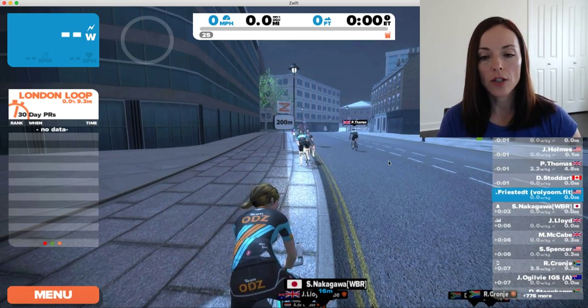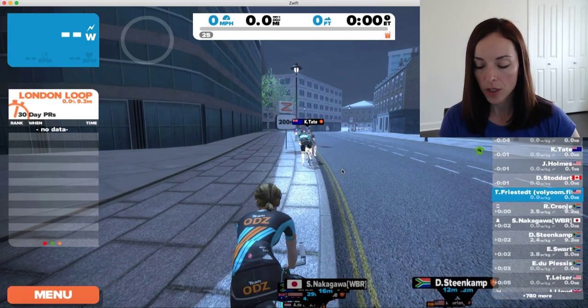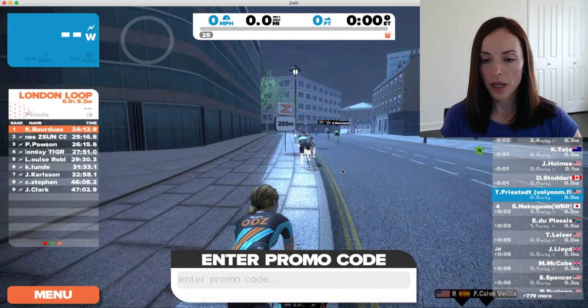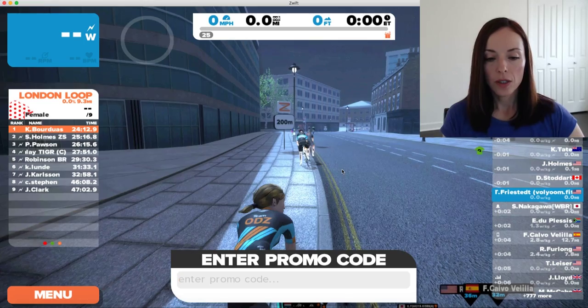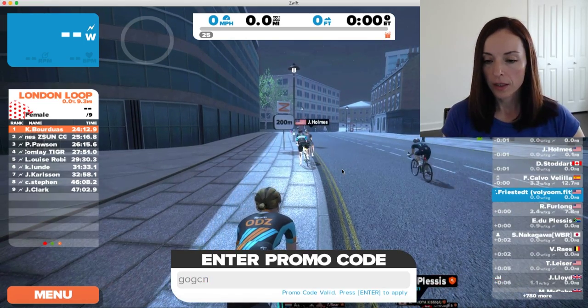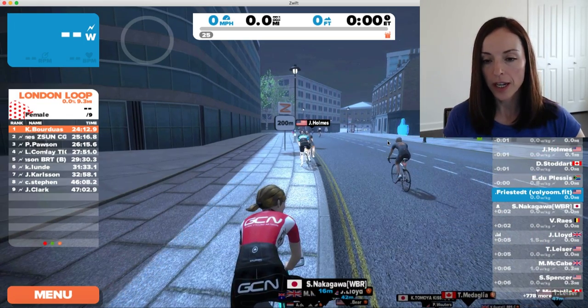If I want to enter a promo code to change the jersey, all I have to do is once I'm logged into Zwift, just press P on the keyboard and a window pops up. You enter a promo code — so for example, GCN — it says promo code valid, press enter to apply. I press enter and I have a GCN jersey.